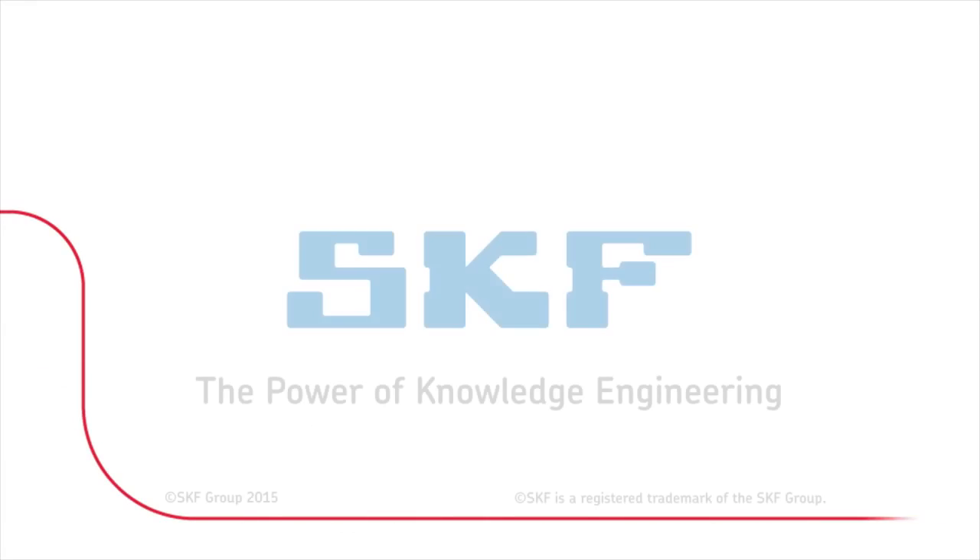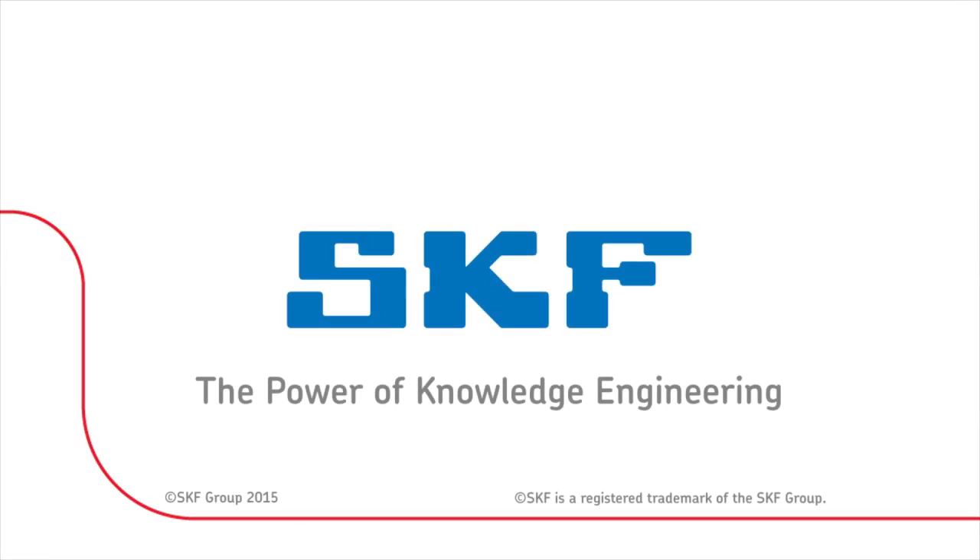To learn more about how SKF bearing remanufacturing services can benefit your business, contact your local SKF representative, call SKF customer service, or visit SKF on the web.